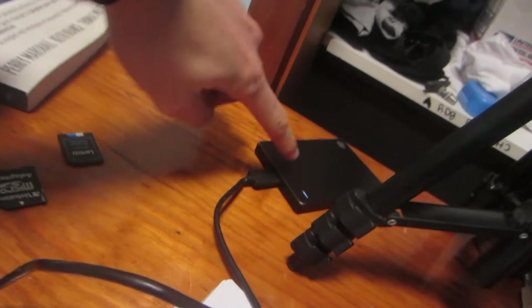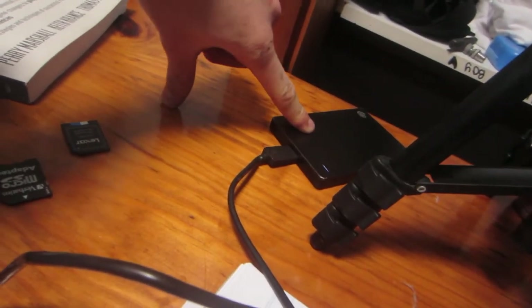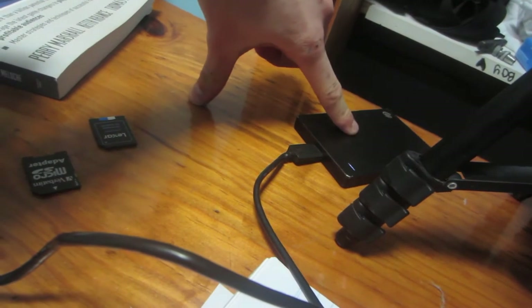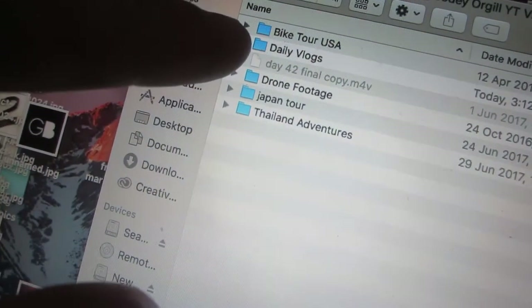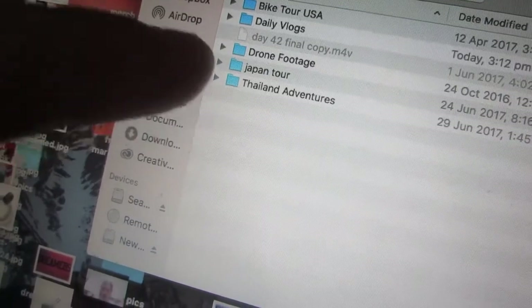My hard drive is full — it is chockablock. It has like one gigabyte of storage left and it is a one terabyte drive. It's full from bike tour USA, the daily vlogs, drone footage, Japan tour, and Thailand adventures. However, I did find this old hard drive that I had lying around.